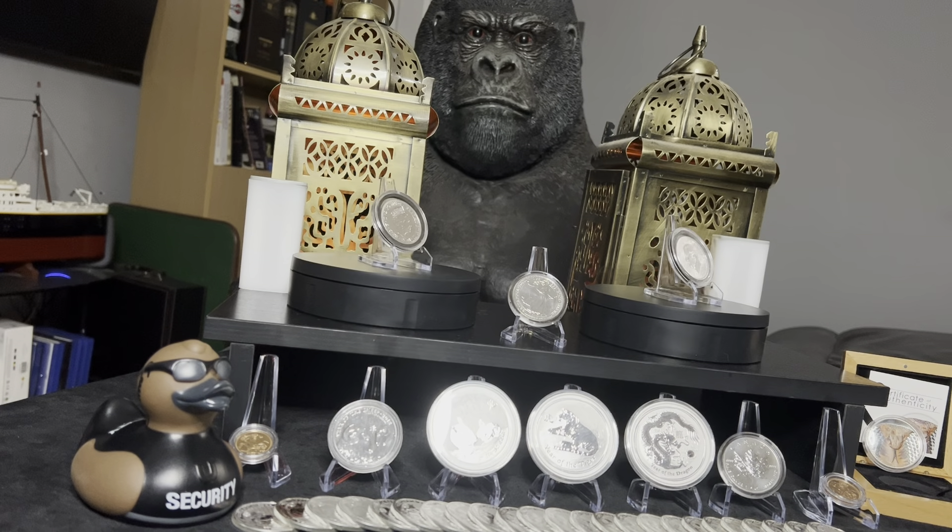Hey guys, welcome back to the Cobra's Den and this is Gold Cobra. It's been about a week or so since I was with you guys last. I was out on the road and came home to find a load of packages at my doorstep.